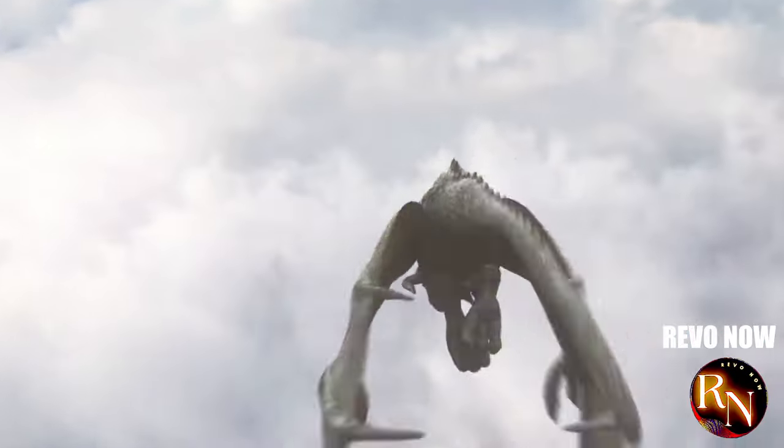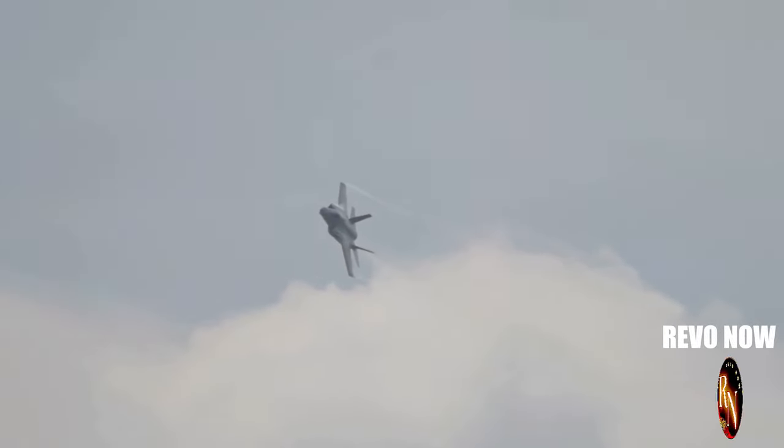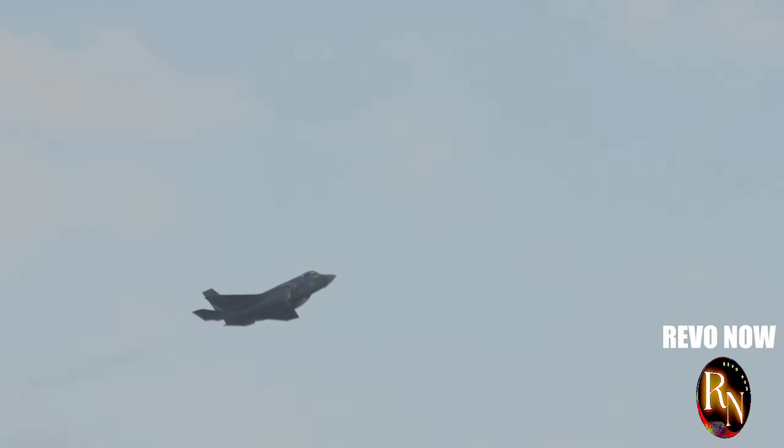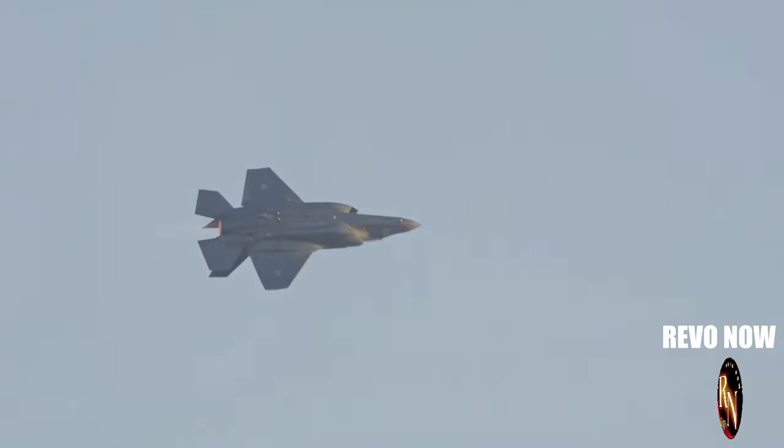Imagine a dragon — silent and deadly, soaring through the sky. That's the J-20. It embodies the spirit of the dragon, a creature of myth and legend now brought to life in the form of cutting-edge technology. This beast isn't just about looks. It's a formidable machine, meticulously crafted to perform under the most demanding conditions.